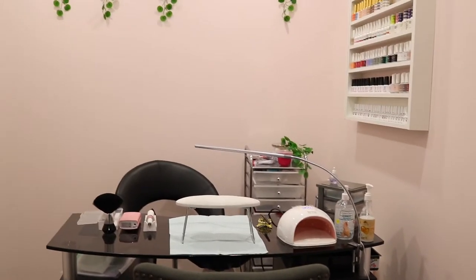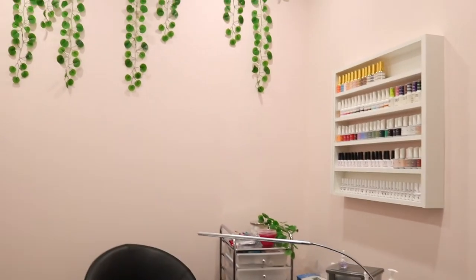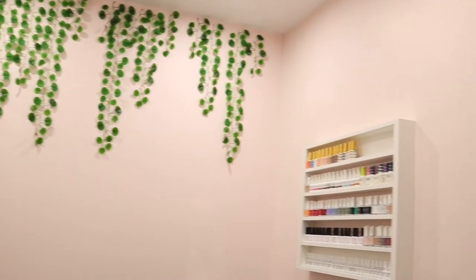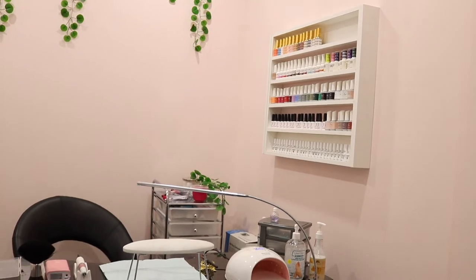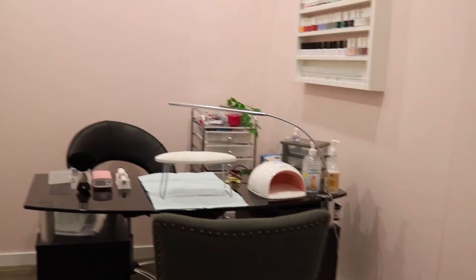Hello everyone and welcome to my channel. Today I am going to be doing a nail studio tour which is located right in my garage. If you're interested to see how we got such a beautiful room within my garage, I will leave a video up above — please go check that out if interested.